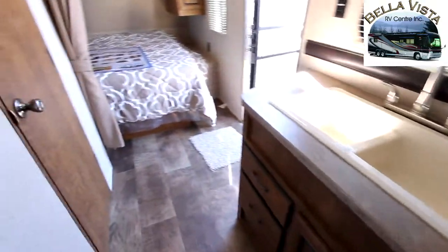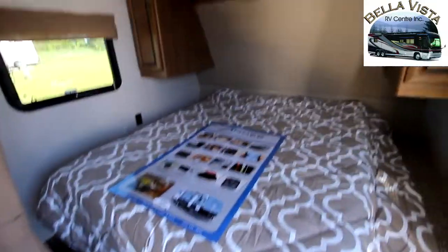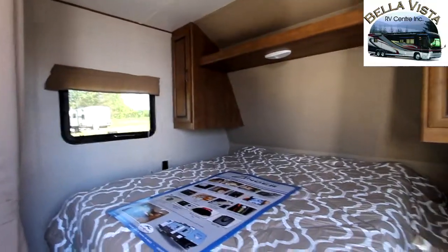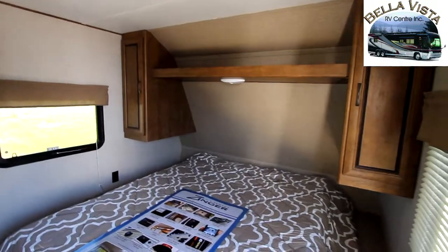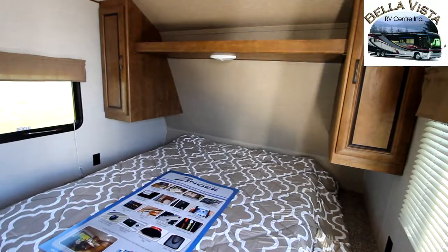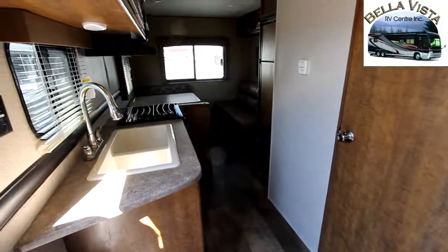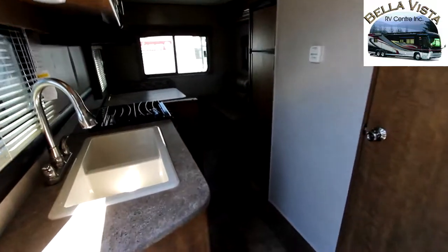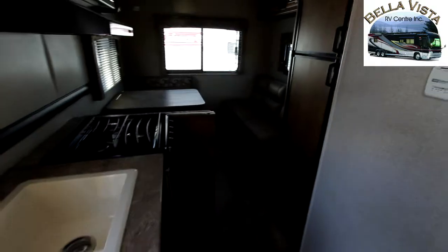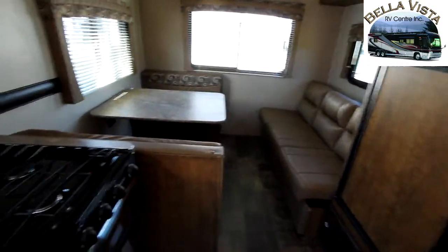Now the Z1 offers some great living space while keeping the unit very light. This unit itself, as they're each individually weighed, weighs in at just over 4300 pounds. Meaning that you have a lot of options from medium to large SUVs, small to heavy pickup trucks that can pull this unit around, giving you lots of choice.